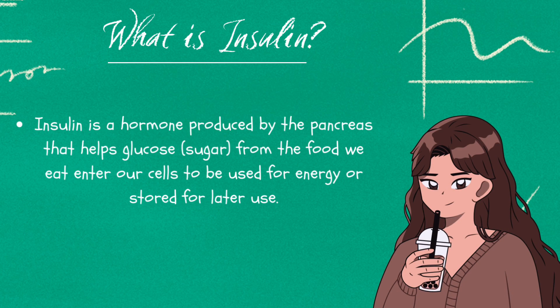Insulin is a hormone produced by the pancreas that helps glucose from the food we eat into our cells, used for energy or stored for later use.